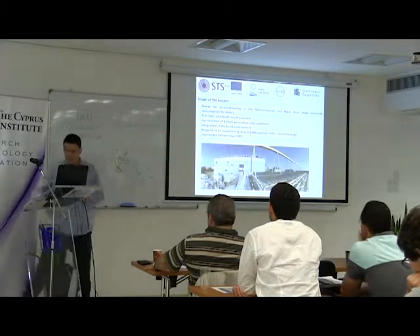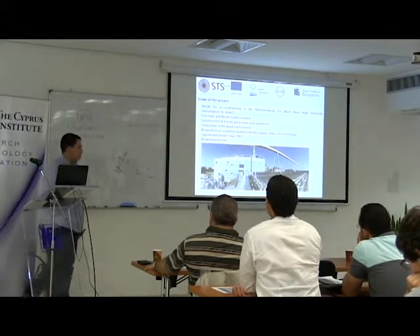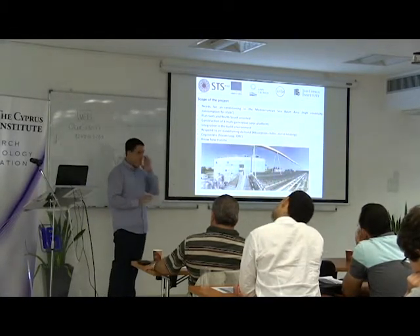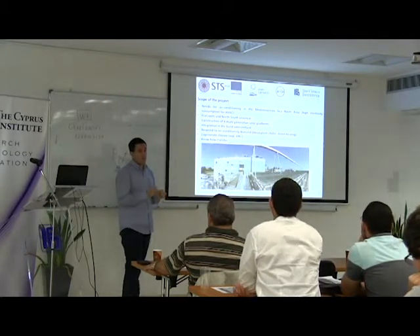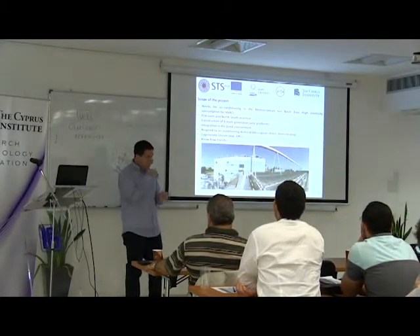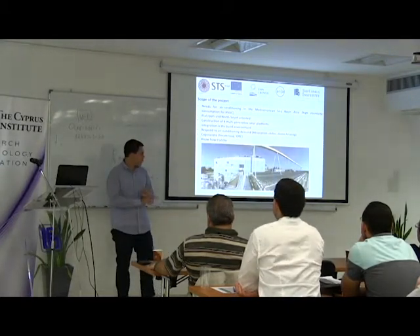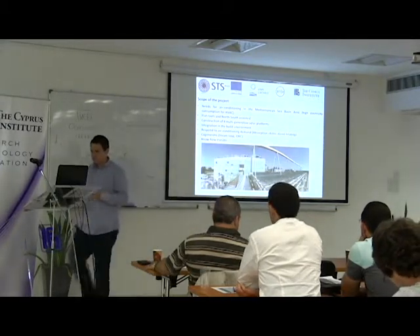These platforms are also co-generating — producing electricity, as we'll see. A huge part of this project was not only building four energy-generating platforms but also to transfer the know-how, through online videos, exhibition activities, conferences, lectures, online lectures, and site visits.